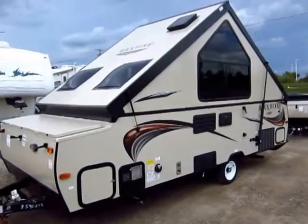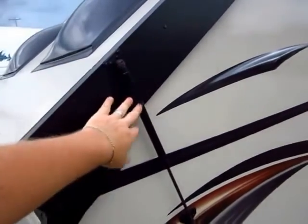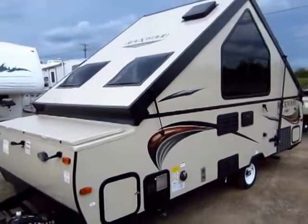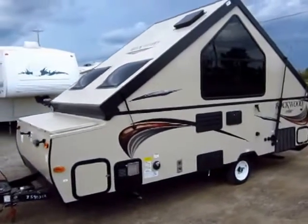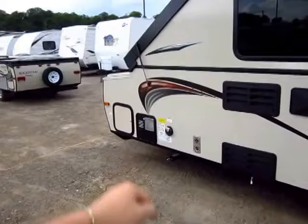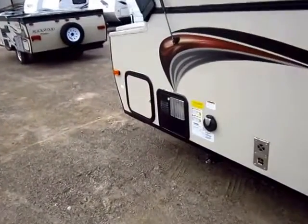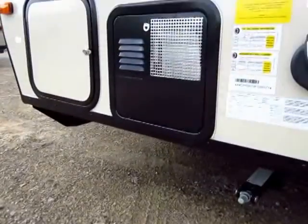One of the more recent updates on these hard side pop-up campers is this high wind strut assist system. Some folks were explaining to Rockwood that when they tried to open the camper in windy situations, the lid would just kind of flip open and scare them a little bit. Now you don't have to worry about that. Also, you do have a water heater as a standard item — it gives you 11 gallons of hot water per hour out of a 6-gallon vessel, propane operated.